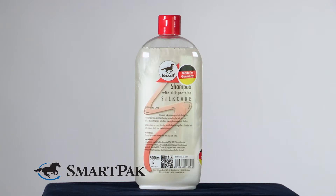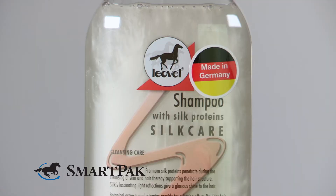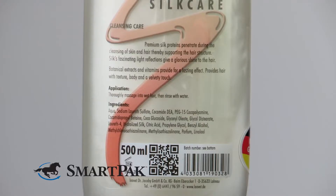This shampoo is unlike any other shampoo that I've tried on my horse before. It actually contains silk proteins which bind to the skin and coat to help support and nourish it. I also love that this shampoo doesn't contain any artificial ingredients, so it's really great for sensitive horses. It's infused with botanical extract so it smells amazing as well.